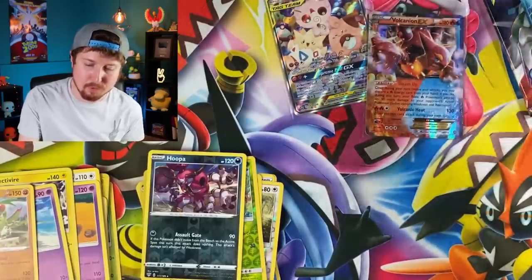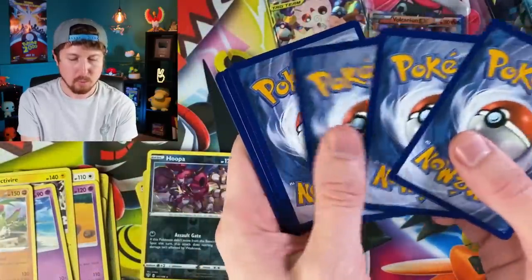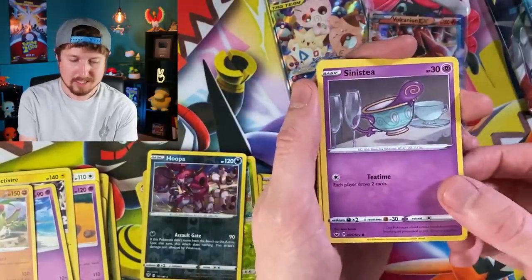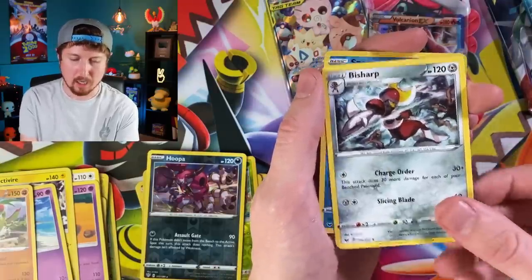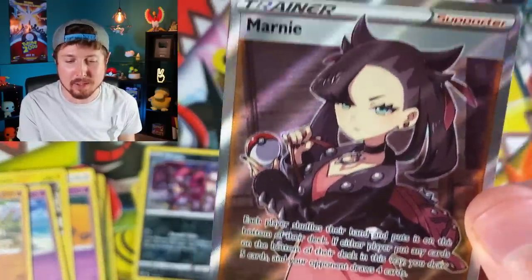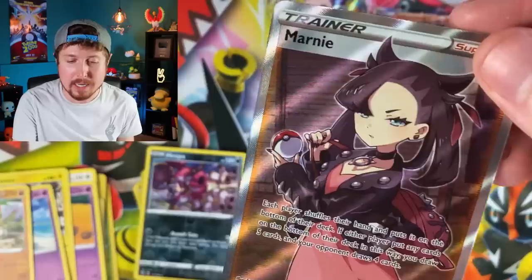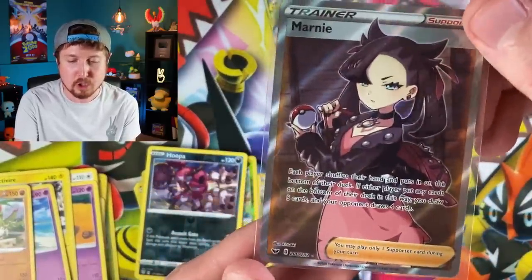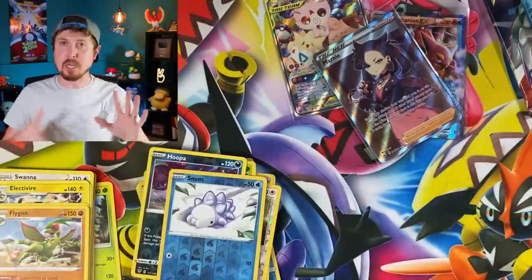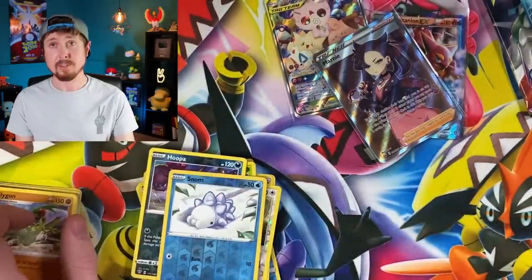We have three packs left — Sword and Shield base set. The hollow rares have been a little rough, let's go count those real fast. We got Hoot-Hoot, Scorbunny, Pikachu, Sinistea, energy, Rotom Bike, Drizzile, Snom. There we go — breaking family, full art Marnie! Welcome to the party! If that is the only other ultra rare we pull, I will be perfectly fine with that. Full art Marnie is definitely one of my favorite cards from the Sword and Shield era. That's what I'm talking about.